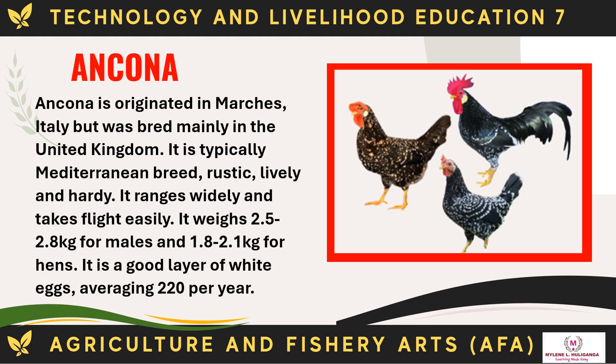The Ancona originated in Marches, Italy, but was bred mainly in the United Kingdom. It is a typically Mediterranean breed — rustic, lively, and hardy. It ranges widely and takes flight easily. It weighs 2.5 to 2.8 kg for males and 1.8 to 2.1 kg for hens. It is a good layer of white eggs, averaging 220 per year.